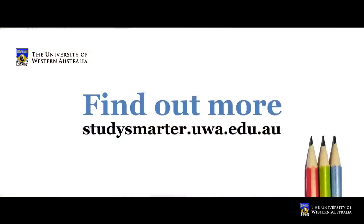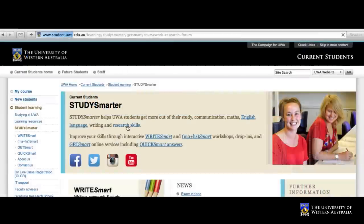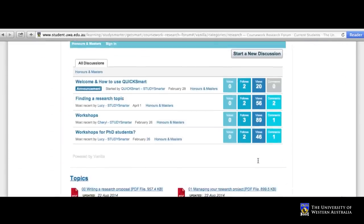You can get more study tips and advice on the Study Smarter website. There you can also find the Coursework Research Forum, which has resources specifically for UWA Honours and Masters students. Brought to you by UWA Student Services.